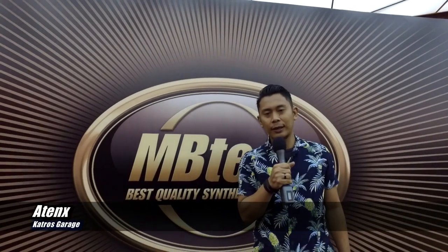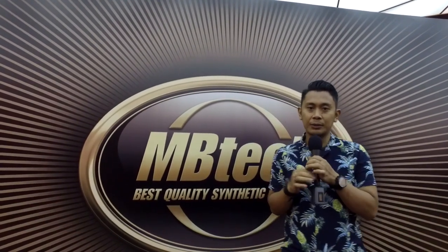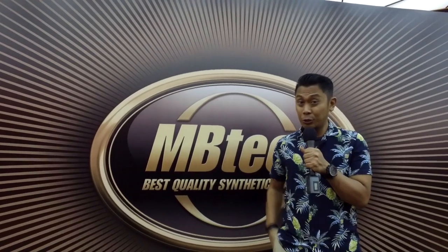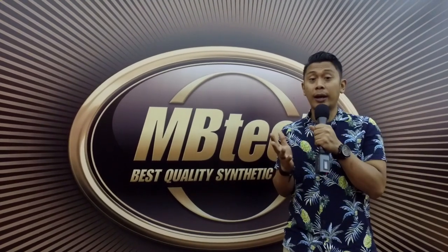Gue Ateng dari Katros Garage. Tanggapan gue terhadap produk terbaru dari MBTECH, yaitu MBTECH Giorgio ini menurut gue cukup oke ya, apalagi si Giorgio ini punya 40 varian warna, mulai dari warna-warna cerah sampai warna-warna elegan.